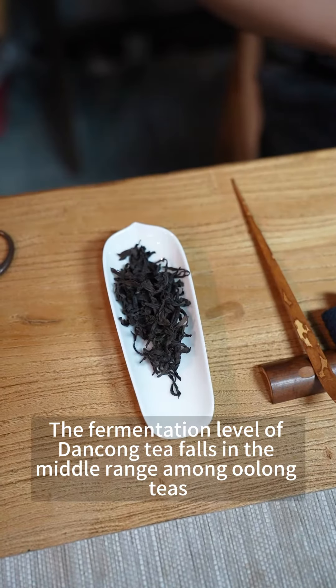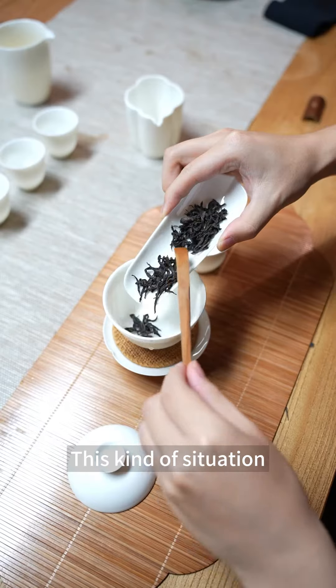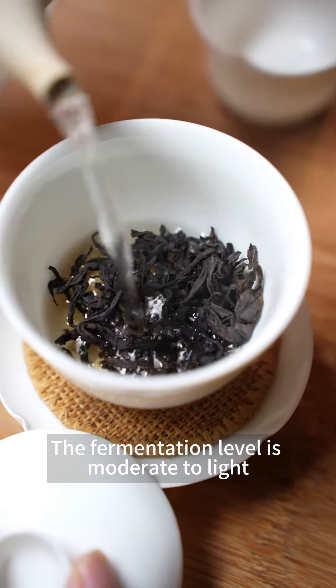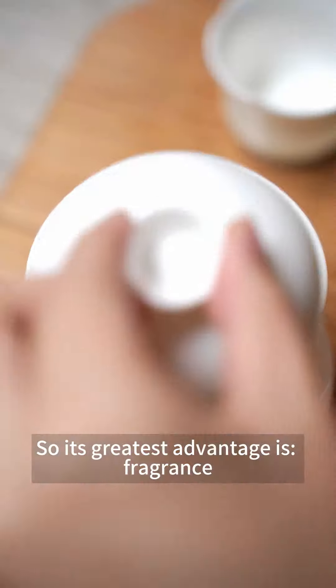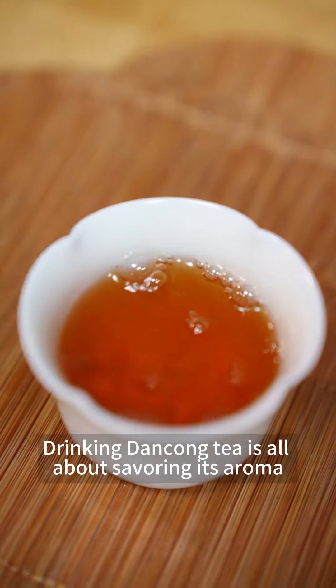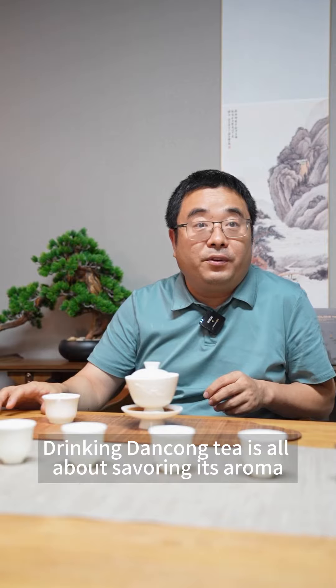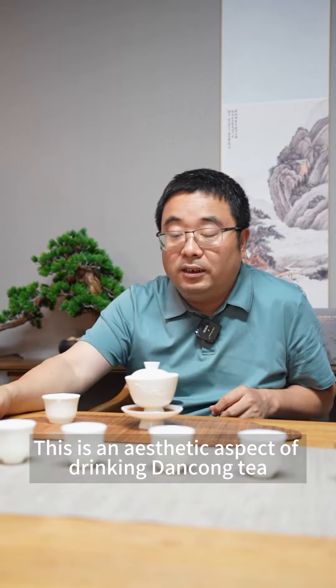Dan Cong sits basically in the middle of the fermentation process — somewhere in the middle and a little clearer. Its biggest advantage is the scent. The real defining characteristic of Dan Cong tea is its fragrance. Those who drink Dan Cong tea are surely enjoying its aroma.